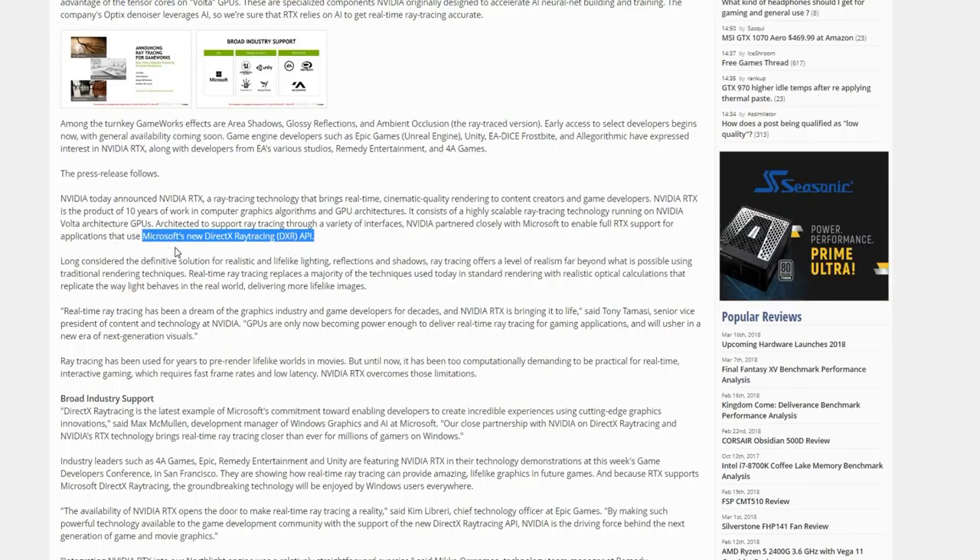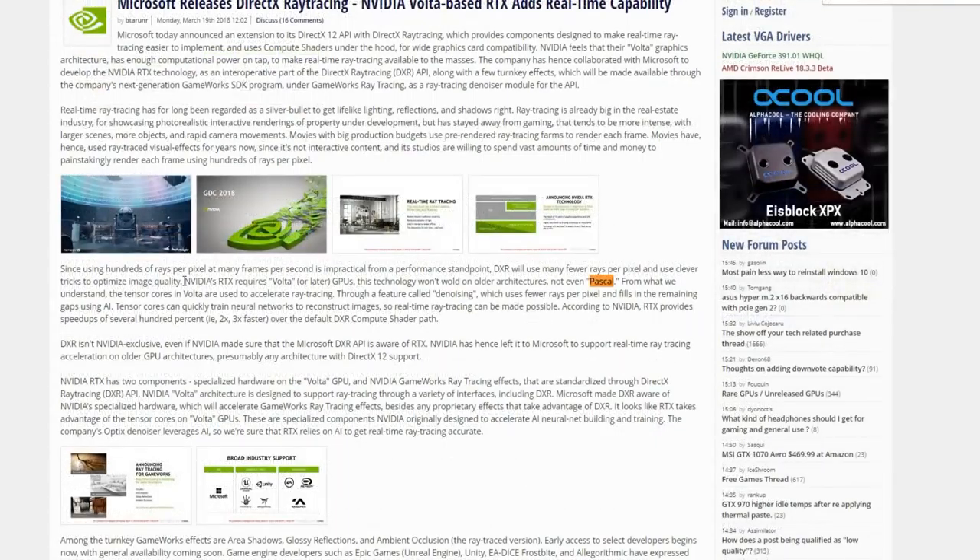So once again, the GameWorks is on top of it, and it's spelled out right here: NVIDIA's RTX requires Volta or later GPUs. There is a misspelling in the article, but this technology won't work on older architectures — not even Pascal.